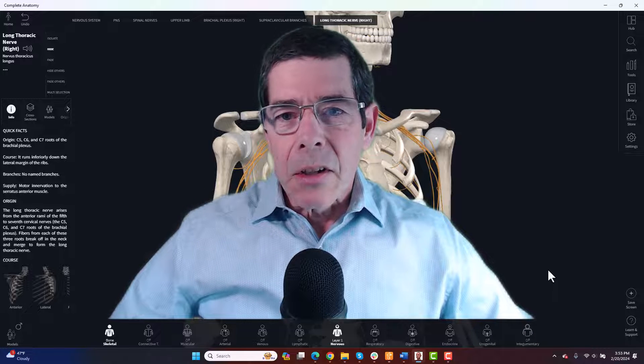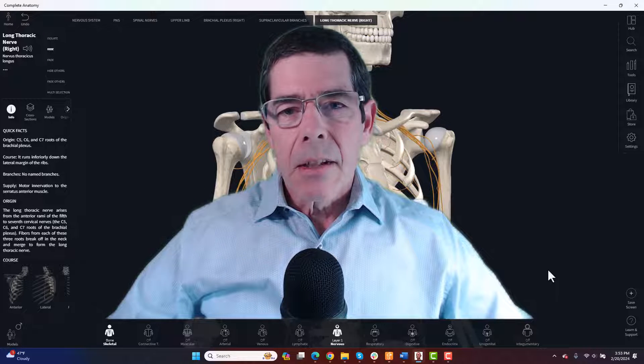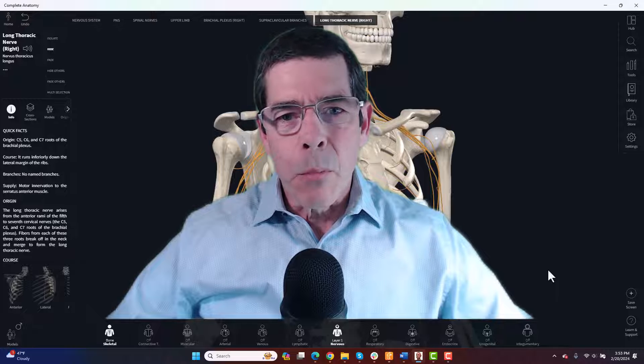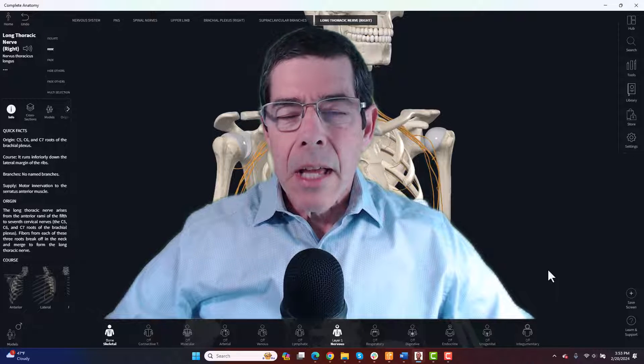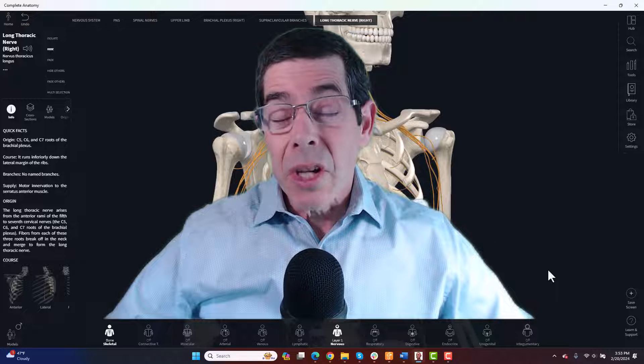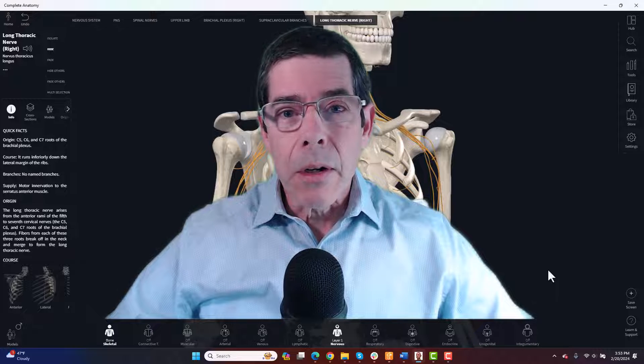Hi everyone, Whitney Lowe here and today on our Clinical Insights video we're going to be taking a look at long thoracic nerve compression. This is something you probably don't hear about a great deal and I think it's underappreciated — it happens a lot more often than people are aware of.